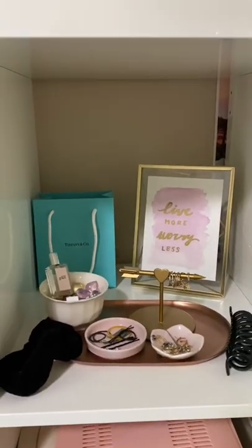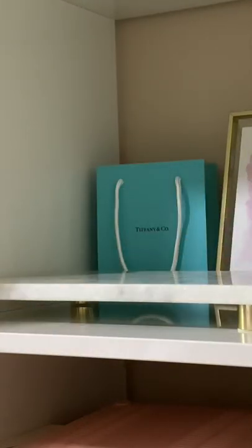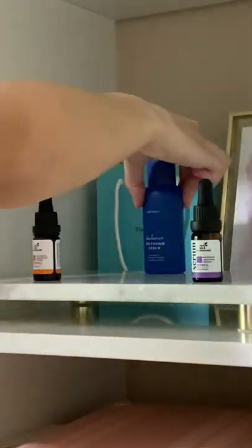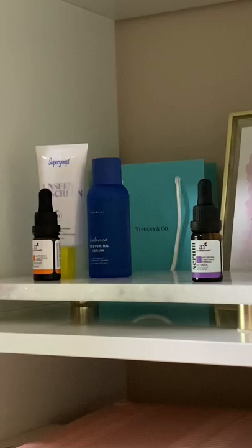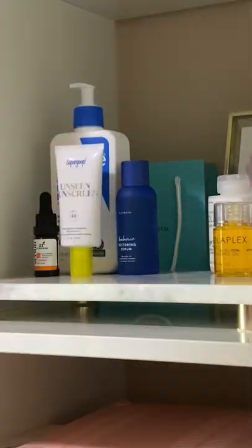I've been getting into skincare, so I'm gonna redo this little shelf on my bookcase and take everything out, wipe it, and dust it. I laid this really pretty marble tray down — fun fact, it's actually a cheese board tray. Anyways, I'm laying out all my toners, serums, sunscreen, moisturizers, and everything, and I just think it looks so aesthetic.